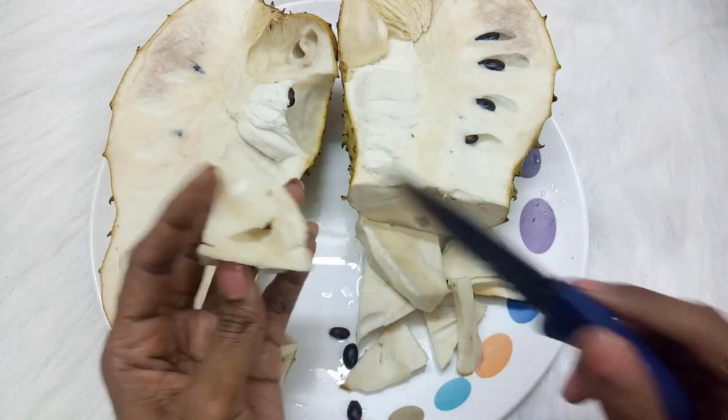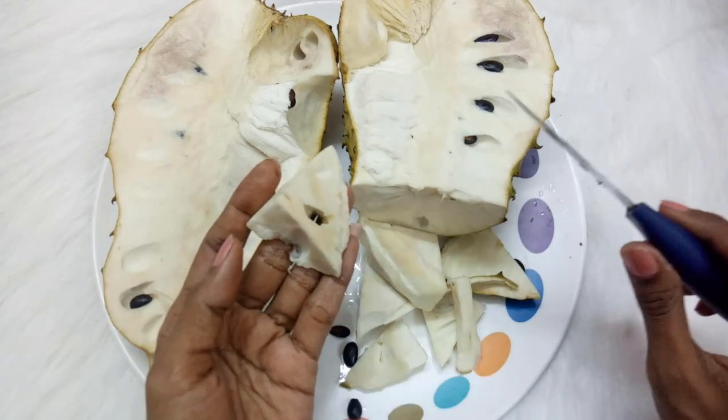With so many benefits, this exotic fruit is a must-eat. If you ever get a chance, eat it — it has benefits for every age group. This is all about my video. I hope you liked it — if you did, please hit the like button and do not forget to subscribe to my channel. I'll see you in the next video. Till then, lots of love!